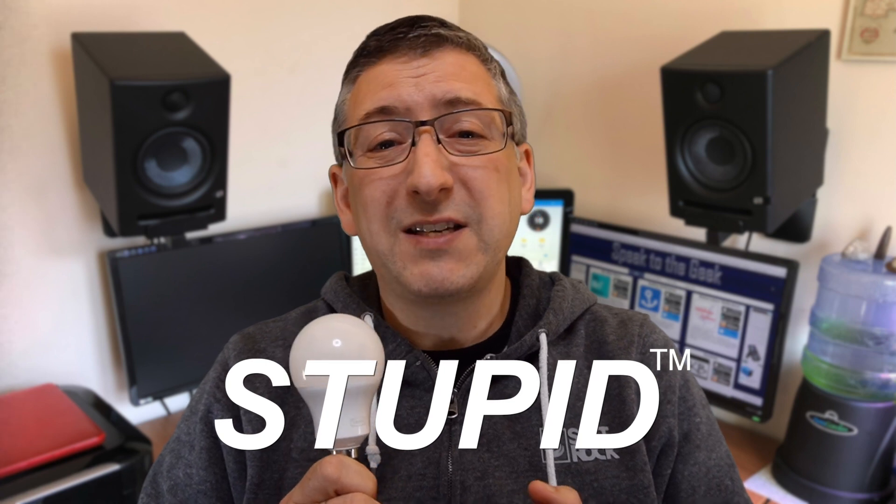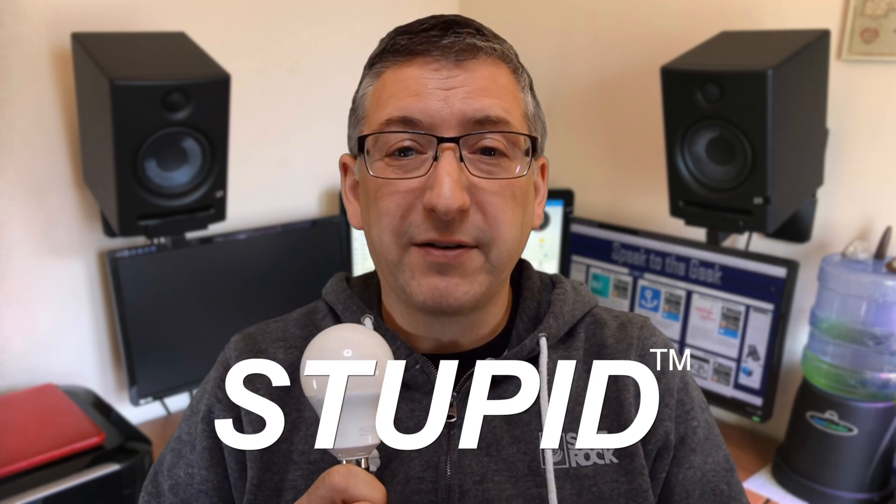This is an IKEA smart bulb and it has failed the WAF test and been called stupid. I've replaced it with a cheap Energizer one that I found in B&M, so let's go over what went wrong and what I've done to try and recover the situation.